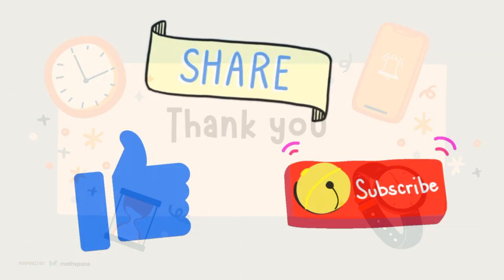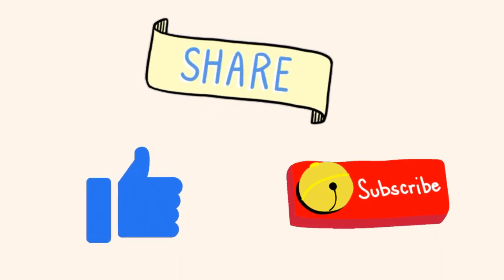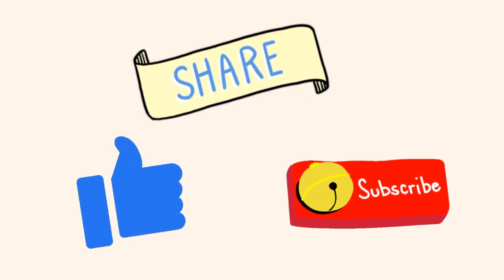Thank you. Please like, share and subscribe to my channel for more updates.